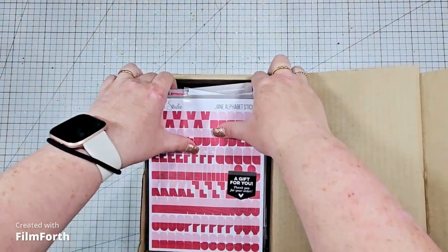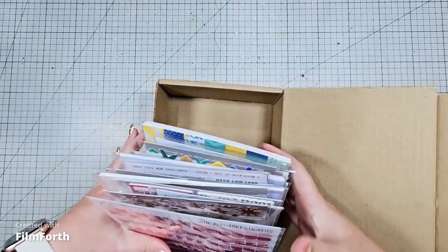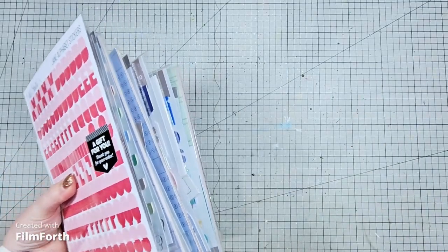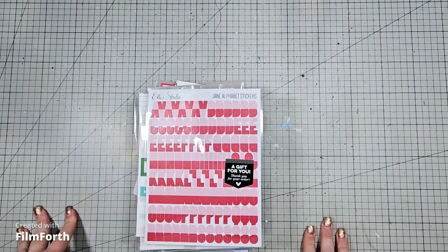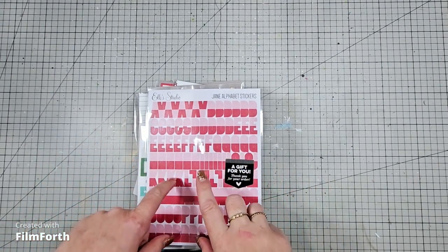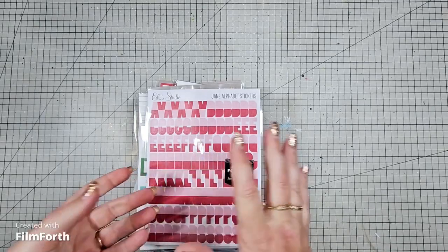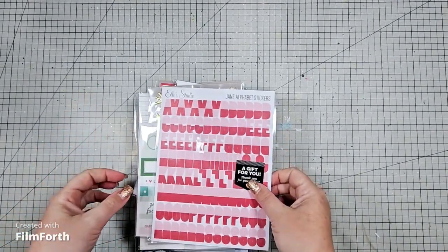So it is an Elle Studios haul. I used to be able to get this from someone in Australia, but they no longer stock it. I received an email from Elle Studios offering a good deal, so I jumped on their website, grabbed a couple of things, and this is what we've got.